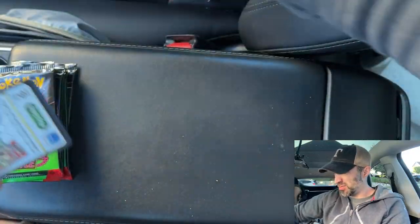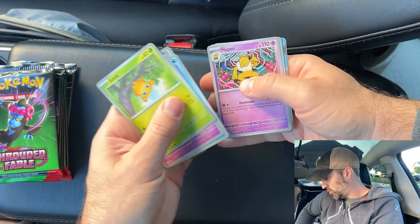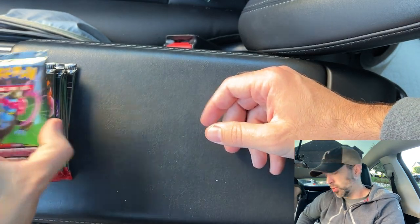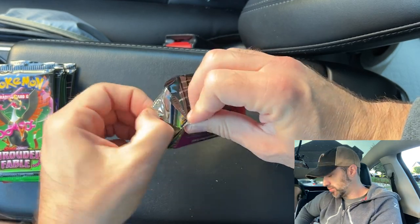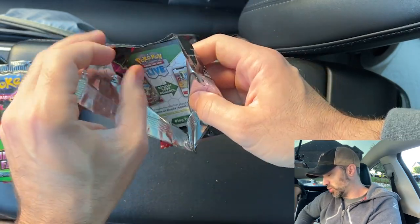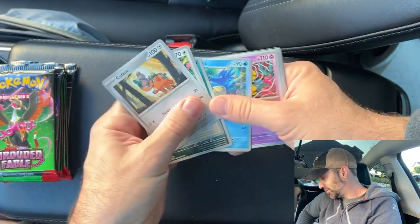What do you guys think of Shrouded Fable? Are you excited for it? Have you opened it? Have you got the cards you wanted out of it? This one I'm probably just going to buy the singles that I want. Nothing out of pack number 1, that's okay though. I did buy the Kingdra collection box and got the promo card because I did want that card — that was one of the ones I really cared about. I was going to make a video on that, but I didn't.